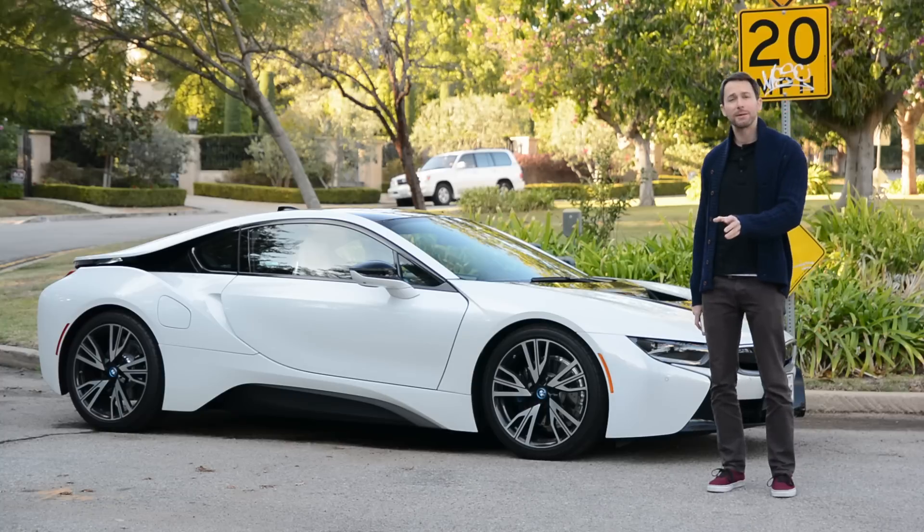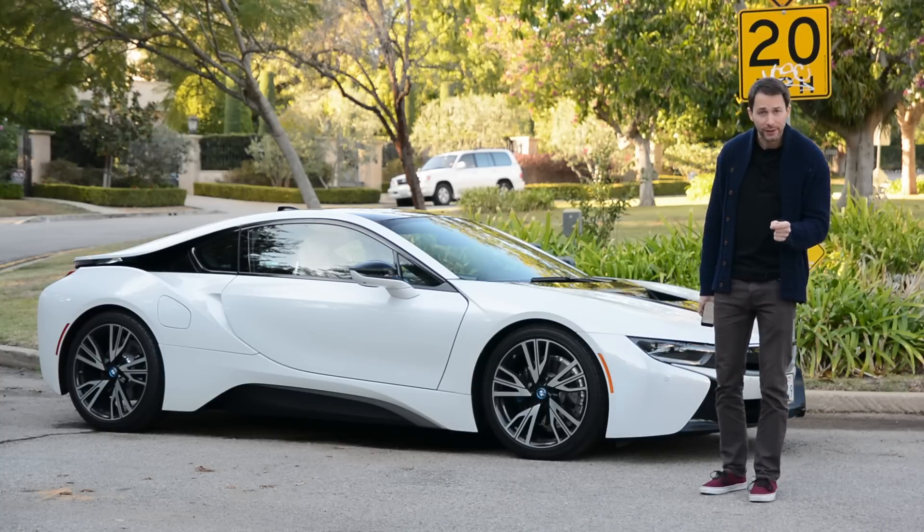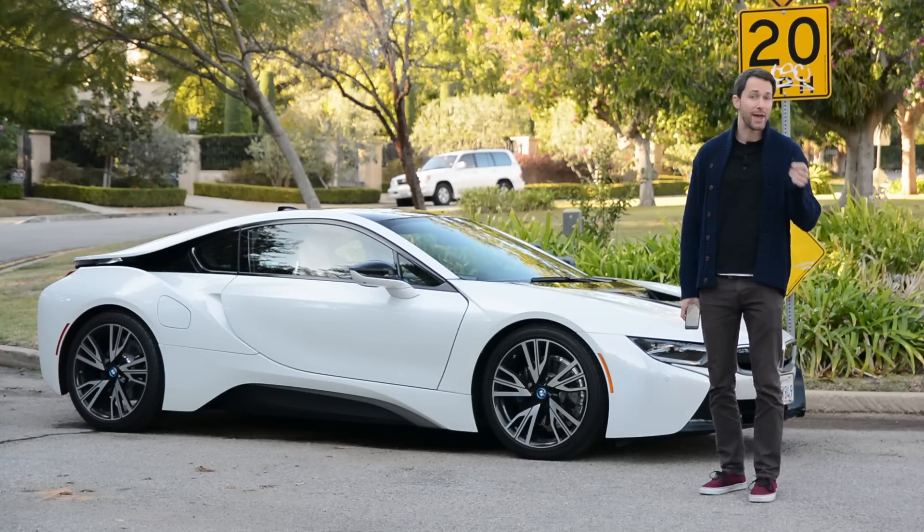This is BMW's i8, and this is my iPhone. The two are completely unrelated, save for the fact that their name starts with an I. That in mind, both are perhaps the best representation of what our future would look like if somebody from the past traveled ahead in time.